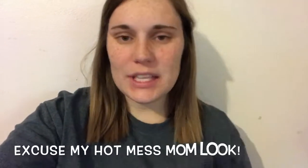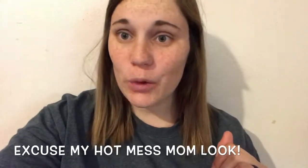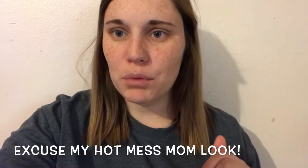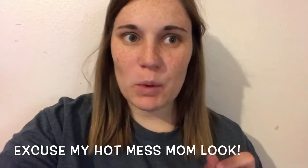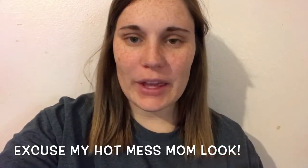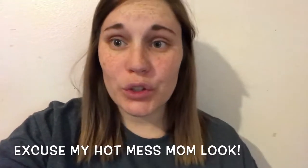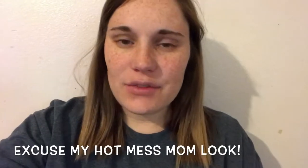Hey guys, Katie here. So today I'm going to do a clothing haul. It is mostly baby clothes but there's a few things in here for Addison and Brooks. Over the last couple of weeks my mother-in-law has gone to a few thrift stores and we've gone to Goodwill and stuff like that, and we've gotten some really really cool, really nice things for the kids. So yeah, let's get started.